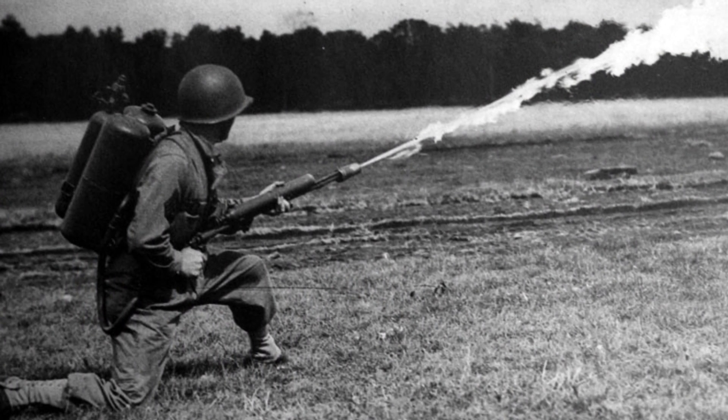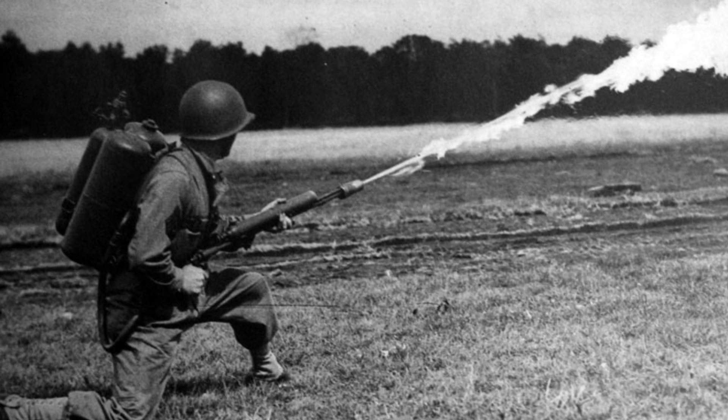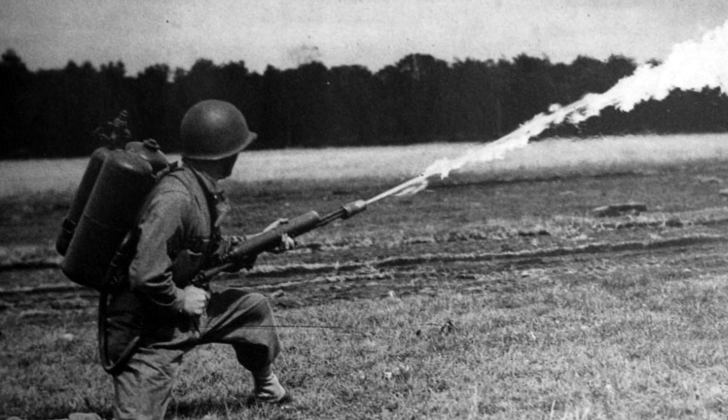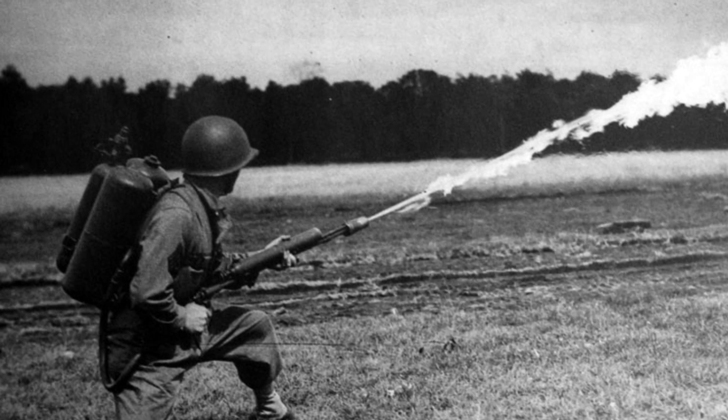Flamethrowers were invented in 1901 by a German engineer named Richard Fiedler. Like mustard gas, they were used to clear out trenches. Flamethrowers threw burning liquids at people and things, causing them to burn for a long period of time, forcing the enemy to retreat. Because of the danger, flamethrowers aren't used today.